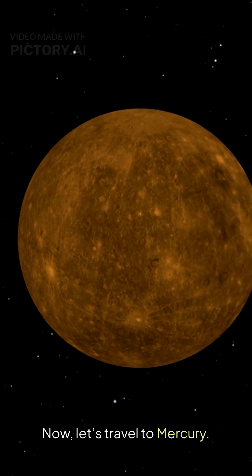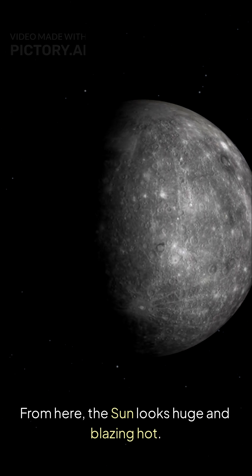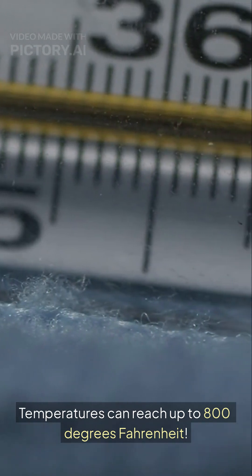Now, let's travel to Mercury. From here, the sun looks huge and blazing hot. Temperatures can reach up to 800 degrees Fahrenheit.